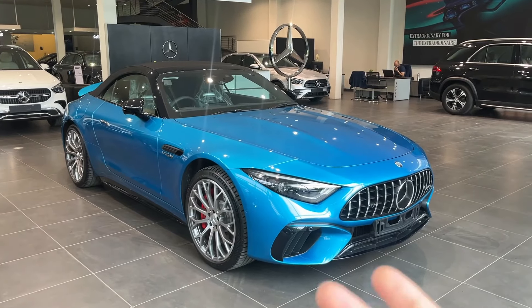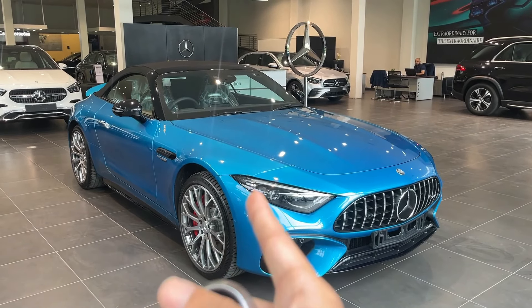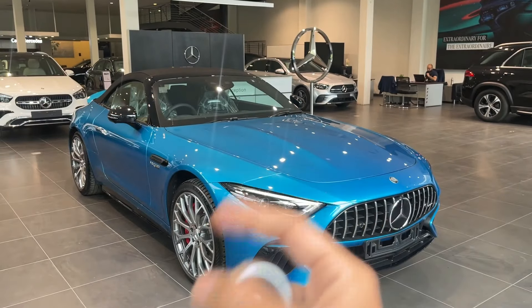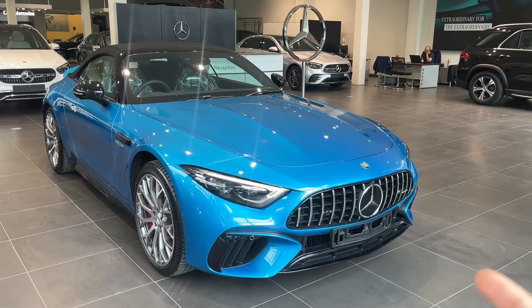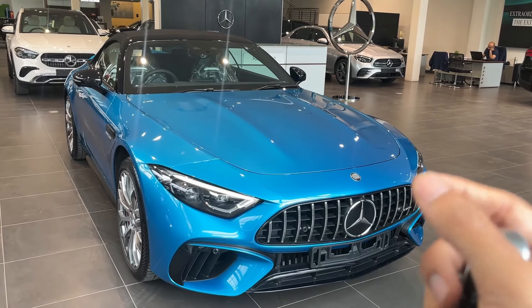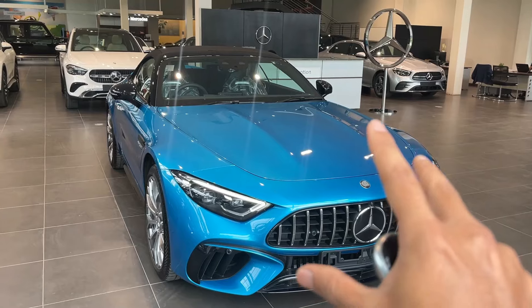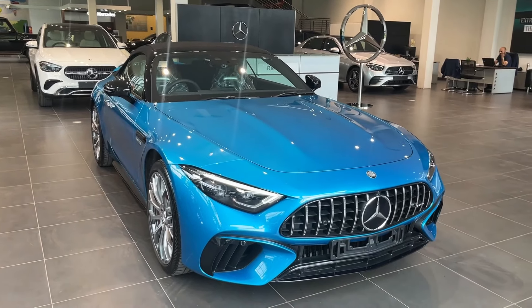Now let's look at the car's exterior. Once I unlock it, you can find flush door handles and the side mirrors fold automatically. The price of this car is 2,44,00,000 rupees. In India, this car comes in only one variant, which is the AMG line variant — it is a complete AMG car.